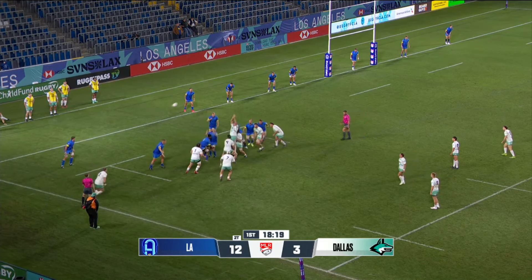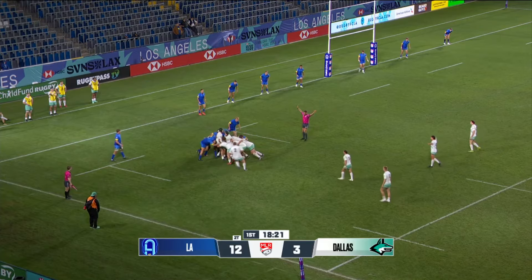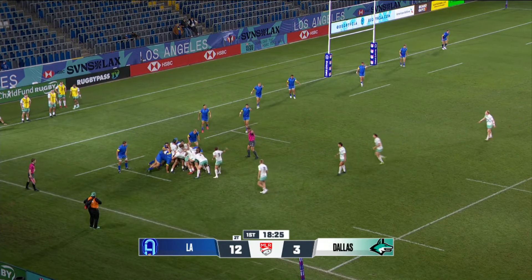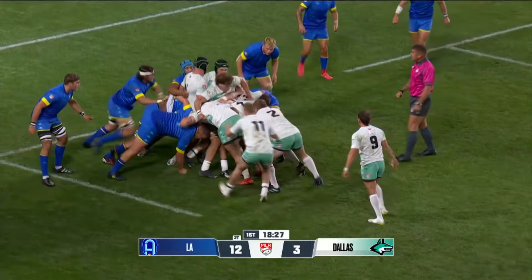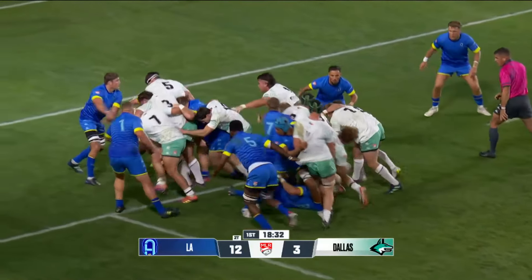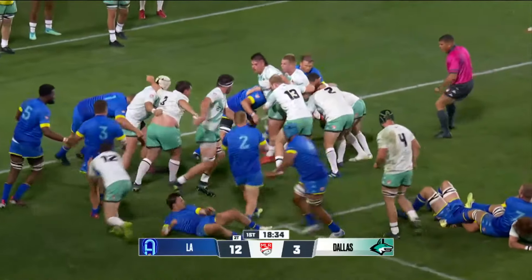Jim Hoff kicks into the corner, just outside the five meter. Back, back. Now comes the set piece, the ball out of the line-out. This is where power and teamwork are so important driving inside the five.